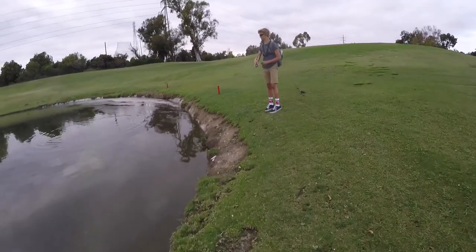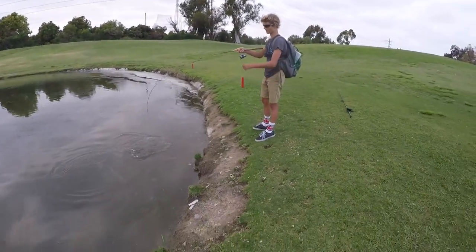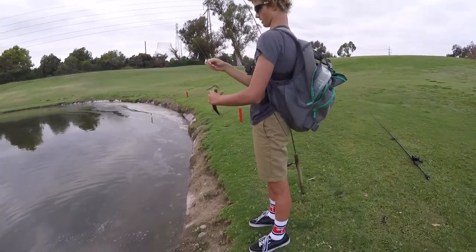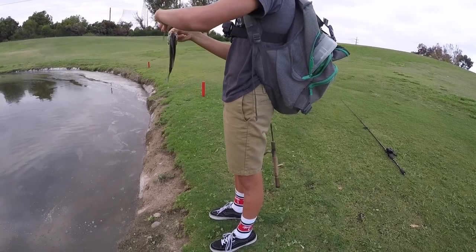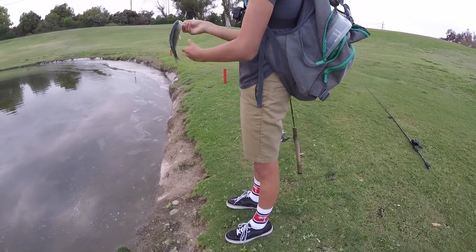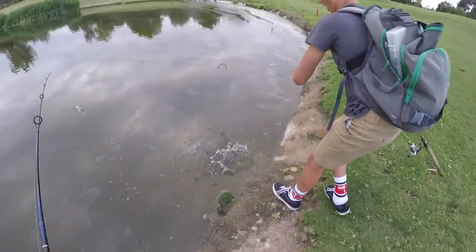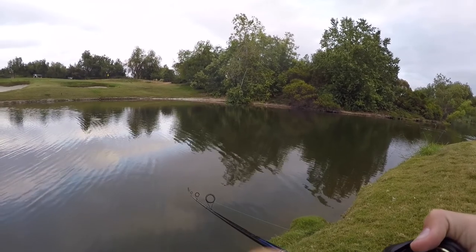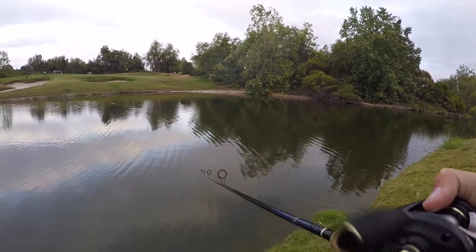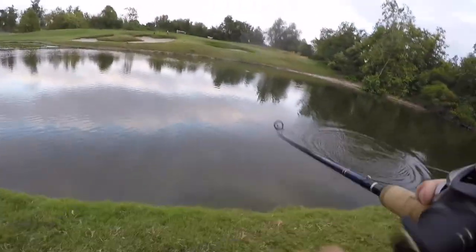Got another little biter here. So I think I kind of learned what's going on — these little guys are munching on the little baby fish. I got the whole thing on video.